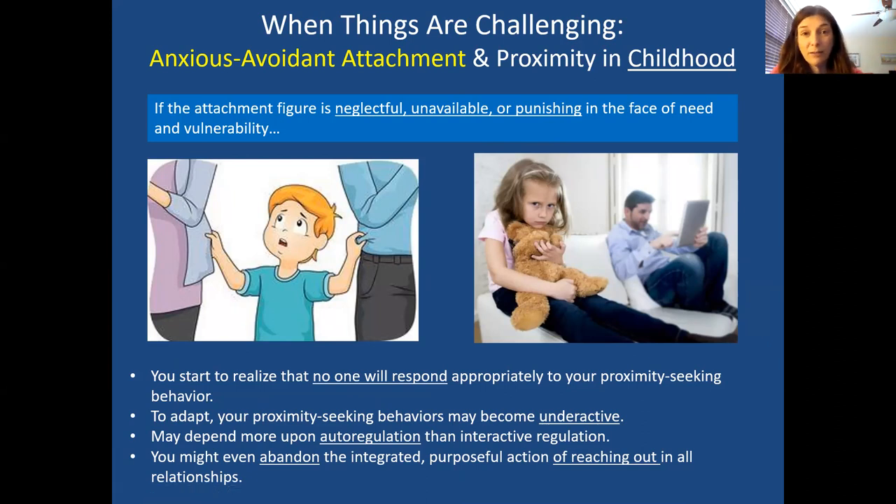Now let's look at anxious-avoidant attachment and how that impacts proximity. Someone who ends up avoiding relationships does so because they were so painful and their needs weren't attended to. If you went to your caregiver with need, vulnerability, sadness, or hurt and your caregiver ignored it, invalidated you, or punished you in some way, you eventually learn it's not worth reaching out because it's just going to create pain.